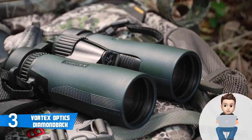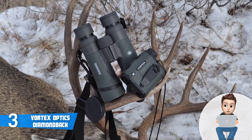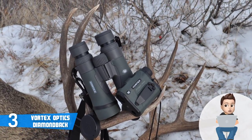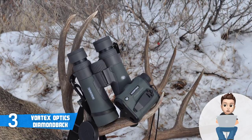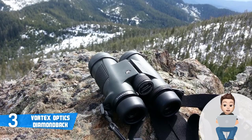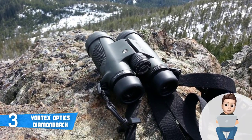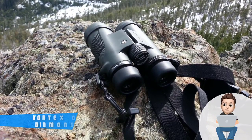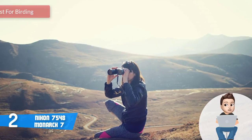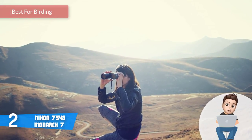Some other companies operate in many different markets and can't dedicate all their resources to one product line like Vortex Optics does. Overall, this pair of binoculars is a great option for people that want to go hunting in the field. I would recommend them to everyone mainly because they are lightweight and very durable, so if you plan on hunting on rough terrains, the durability alone will make up for the price. Moving on, at number 2 we have the Nikon 7548 Monarch 7.